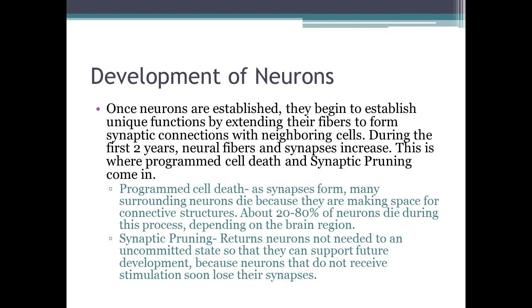Synaptic pruning returns neurons not needed to an uncommitted state, so you're not losing the neurons. It helps support future development, because neurons that do not receive stimulation soon lose their synapses, but they can be regained through stimulation, because you might need these structures later on.